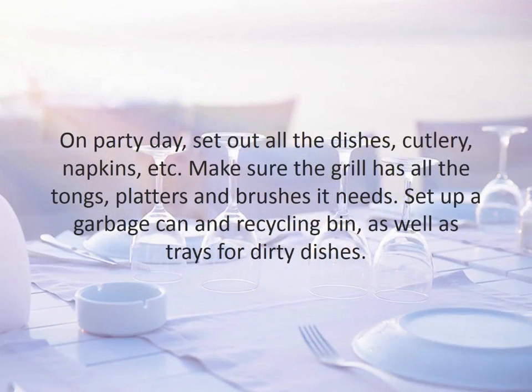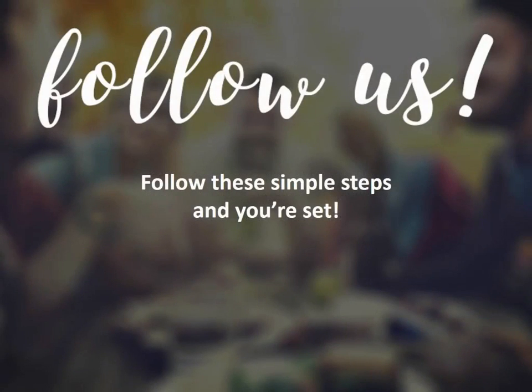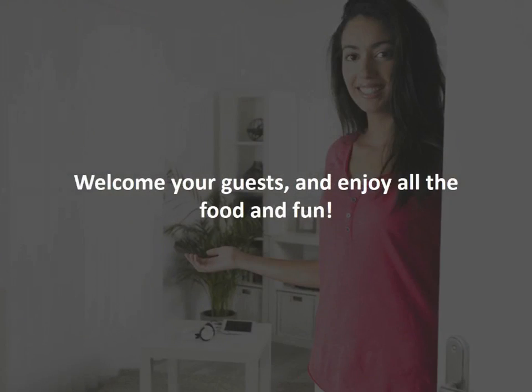On party day, set out all the dishes, cutlery, napkins, etc. Make sure the grill has all the tongs, platters, and brushes it needs. Set up a garbage can and recycling bin, as well as trays for dirty dishes. Follow these simple steps and you're set — welcome your guests and enjoy all the food and fun.